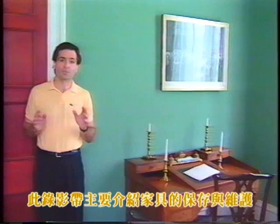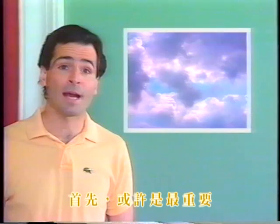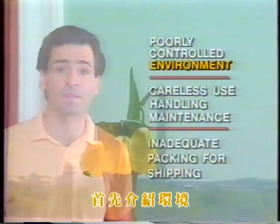This video is about preserving furniture, or, more correctly, about what you can do to minimize the preventable damage to furniture in your care. Preventable damage to furniture is usually caused by one of three things: first, and perhaps the most important, is a poorly controlled ambient environment; second, is careless use, handling, and maintenance; and third, inadequate packing for transport or shipping. This video will briefly discuss the first two of these three aspects of preventable damage, beginning with the environment.